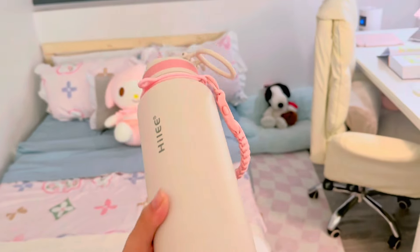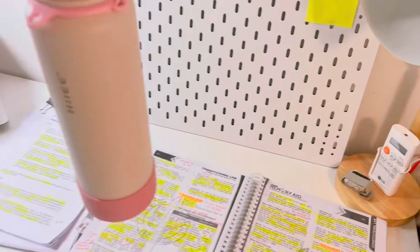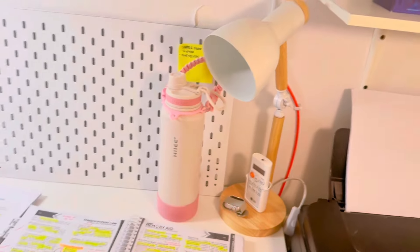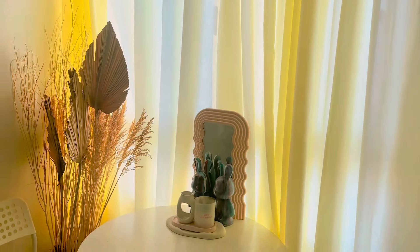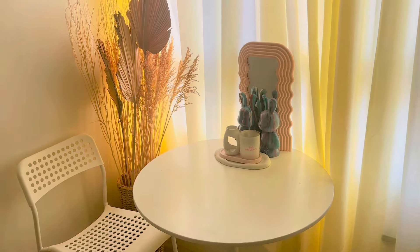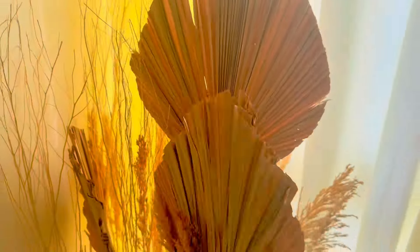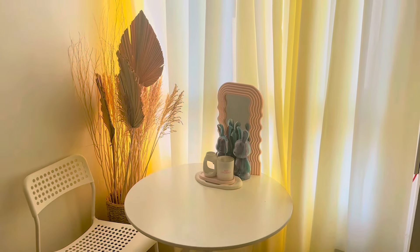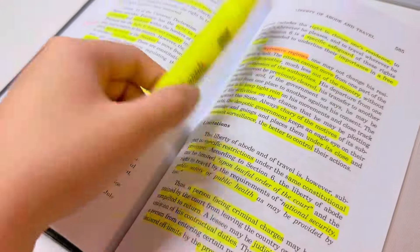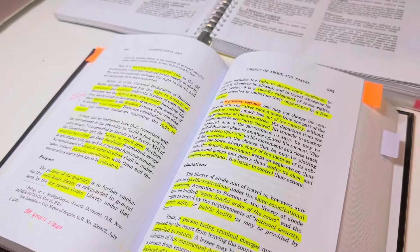As you can see, that's my chair over there — I bought it at Dapitan Orchid. It's not fully arranged, but I'm leaving it like that for now. It's very cozy in this area. So I'm currently studying today and my topic is liberty of abode and travel — it's for my finals. Okay, let's study now.